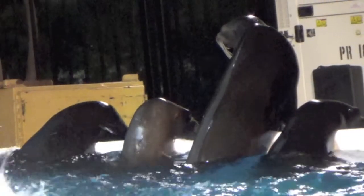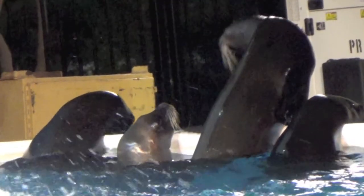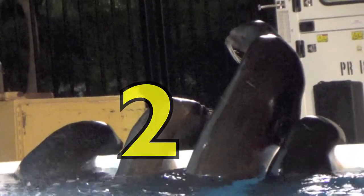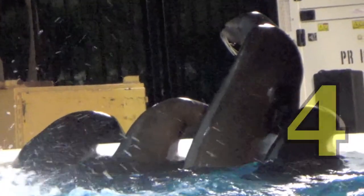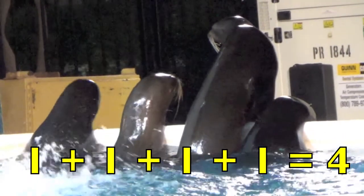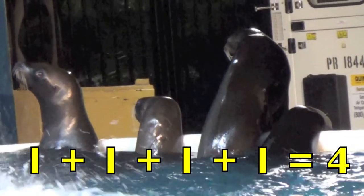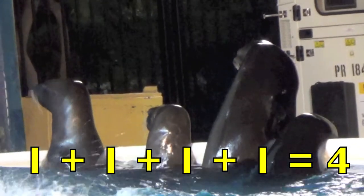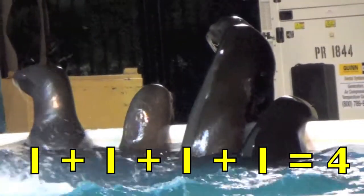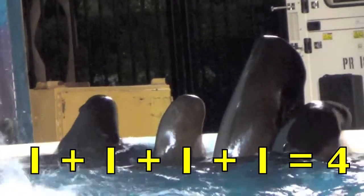Do you know what these are, boys and girls? These are sea lions. Let's count them: one, two, three, four. One sea lion plus one more sea lion plus one more sea lion plus one more sea lion equals four sea lions. One plus one plus one plus one equals four.